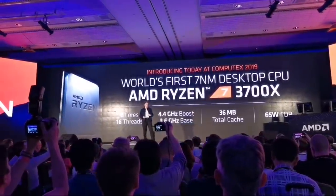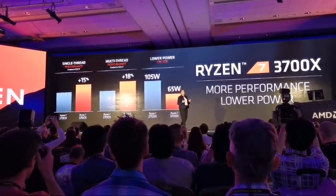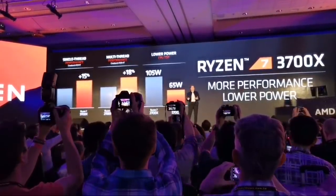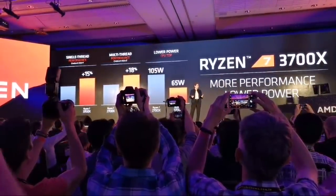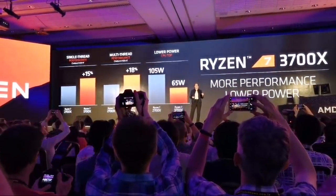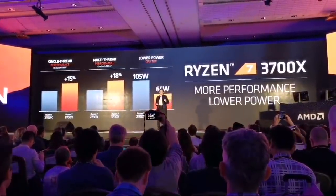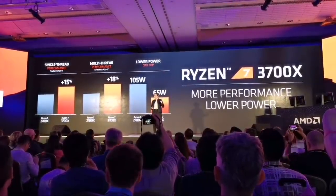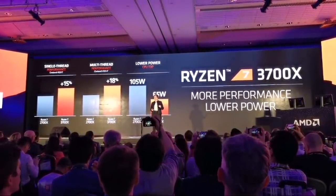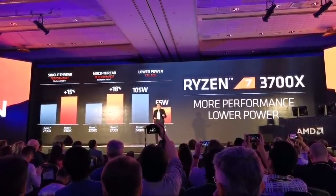If you take a look at some of the performance characteristics — the second-gen Ryzen is a great set of products — but what we're seeing with the 3700X is significant double-digit performance in both single-threaded and multi-threaded workloads at significantly lower power. More performance, lower power, third-gen capability.